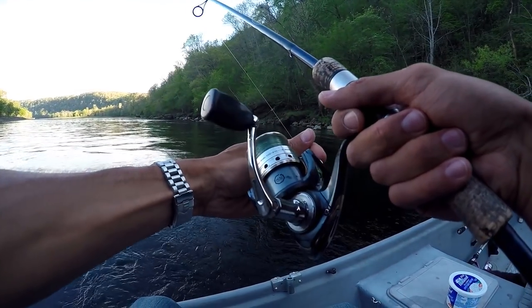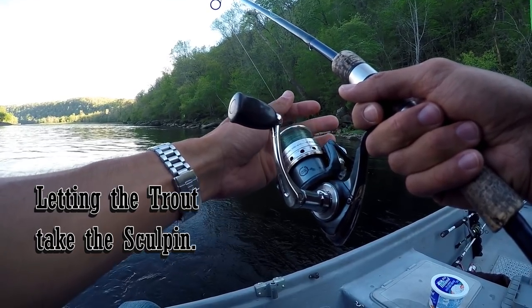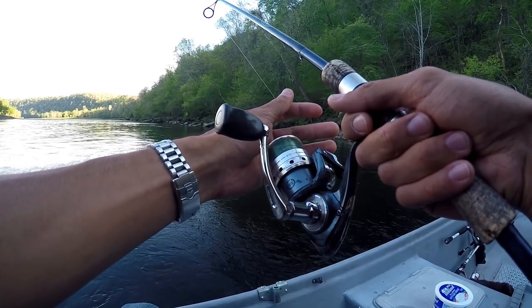Can you feel it? That's probably current. It might be — you don't know. No, that feels like a bite. That looks fishy to me. Just remember, once you know he has it, close the bail, then set. Yeah, let him take a little line. I think he's got it.